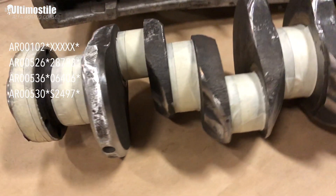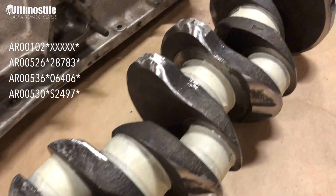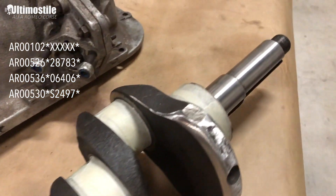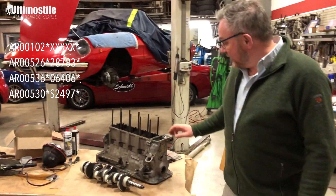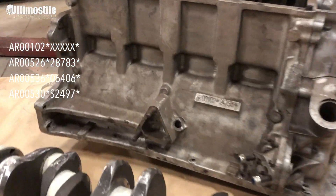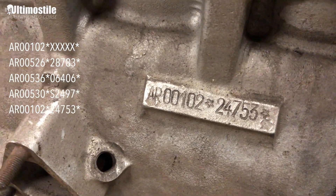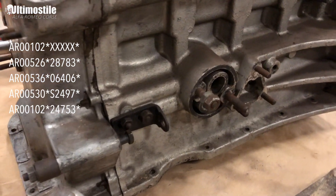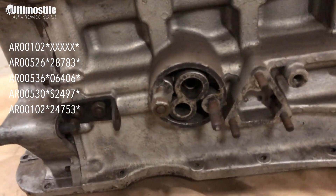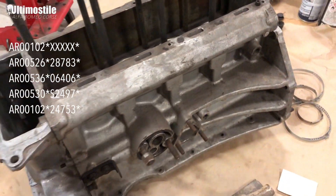Then I got an opportunity to build a new engine, still at 1300, trying to make a proper Sprint Veloce spec car. We found ourselves a new block — we sourced engine number AR 00102 24753. This would have been out of a Giulietta Sprint or Giulietta Spyder Normale from 1961.